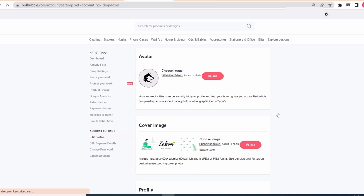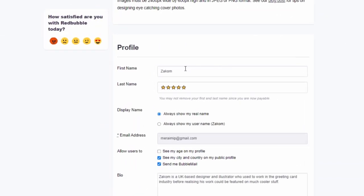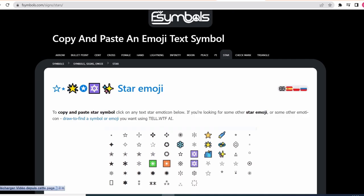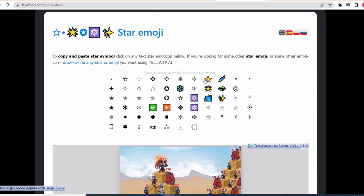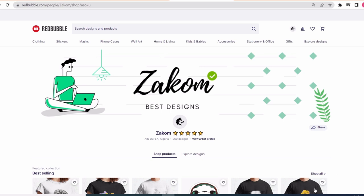You only need to go to your account settings and change the last name. Instead of regular text, you simply paste these 5 yellow stars. You will also have to check the option that says 'always show my real name.' To get these stars, you will need a specific website — I will leave the link in the description. Simply click on the star and then paste it on Redbubble, and you have now a 5-star shop.